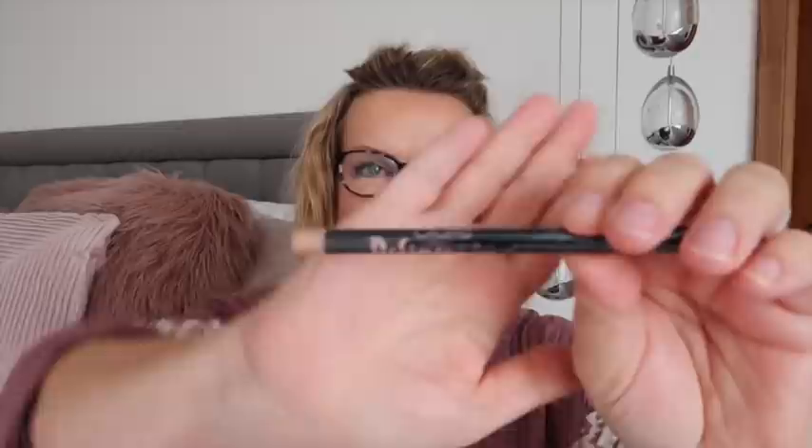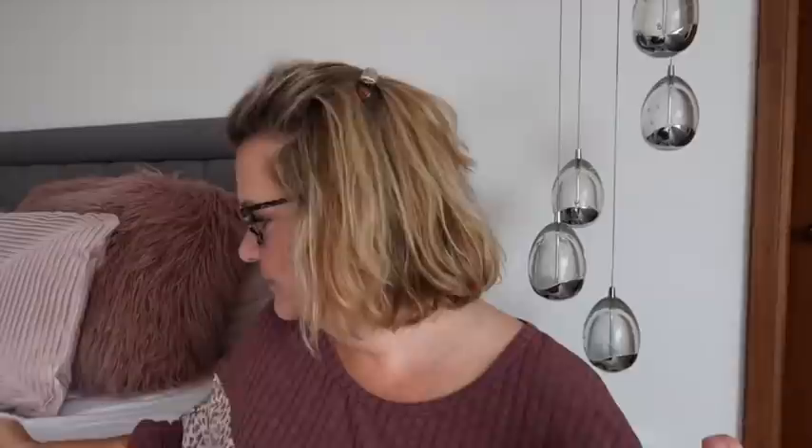Next we have a definer liner — smudge proof with an inbuilt sharpener. I can't quite read the brand but it's an eyeliner by Ciate. Ciate was originally a nail polish brand that expanded into cosmetics. It's got one of those wrappers on it which are an absolute nightmare to get off, so I'll leave it — it's a Ciate defining eyeliner with an inbuilt sharpener.